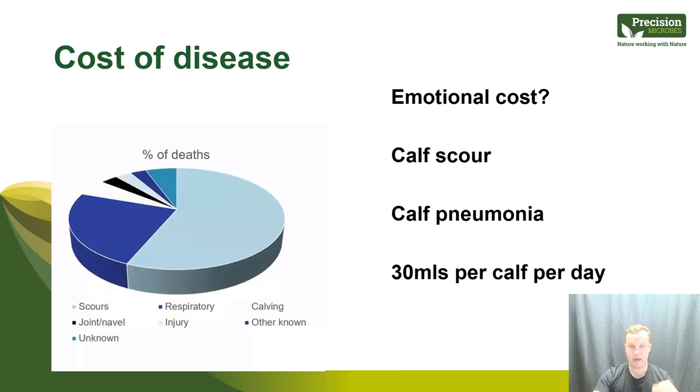As a vet, we always talk about the cost of disease. Studies across different countries consistently show that scour and respiratory disease account for about 60–70% of pre-weaning calf deaths, with diarrhea as the number one cause of calf mortality and pneumonia a close second. But I'm regularly reminded by customers of the emotional cost of disease — particularly calf scour in a busy seasonal system with many calves experiencing diarrhea.